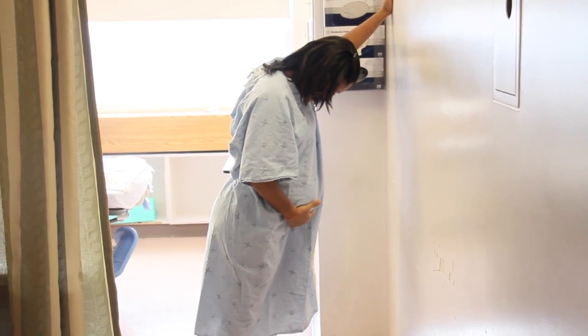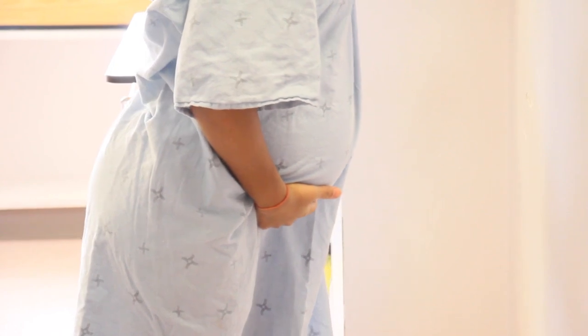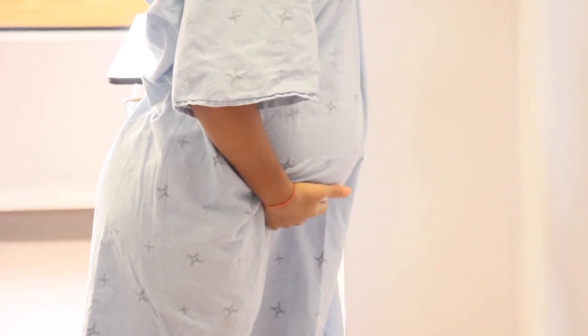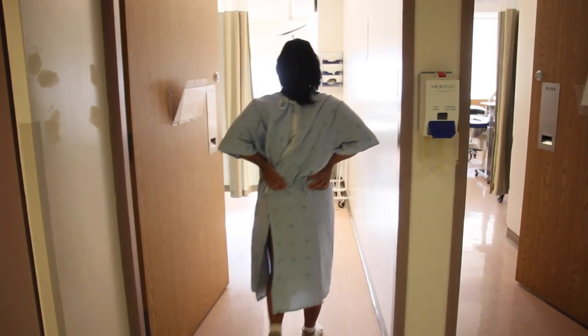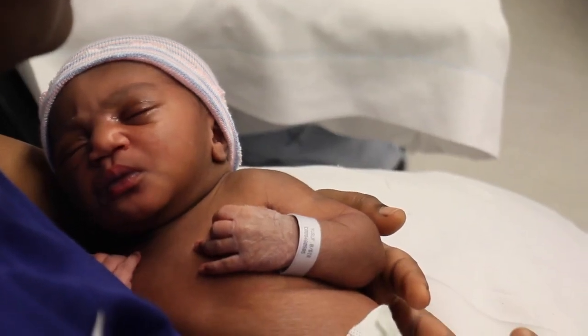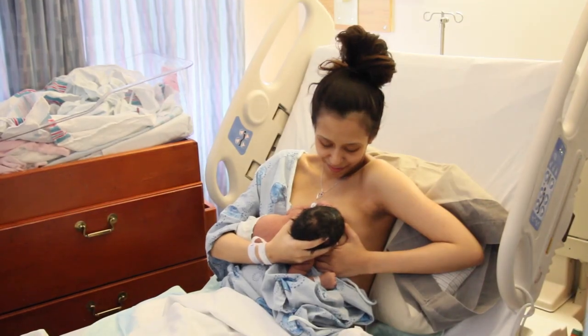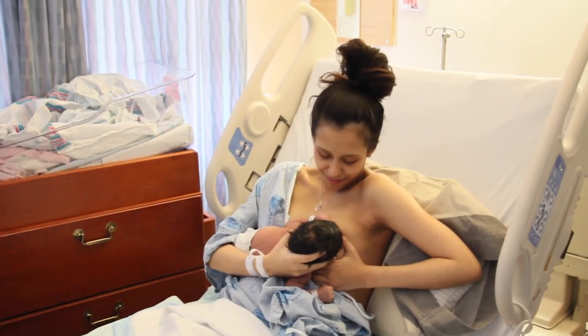When you are in active labor, we can provide pain medication that will help control your pain. We offer a range of options which your nurse, midwife, anesthesiologist or obstetrician can discuss with you. Once your baby is born, you will have a chance to spend some time with your little one in the birthing suite before being moved to the postpartum unit.